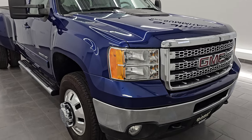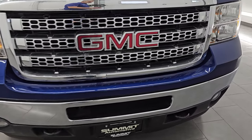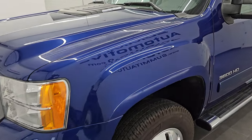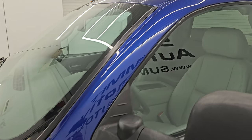This is a clean title, two-owner out of California. I'm going to go all the way around in this video — inside, underneath, start it up, take a look under the hood — show you all the options and give you the most accurate representation I can of this truck.